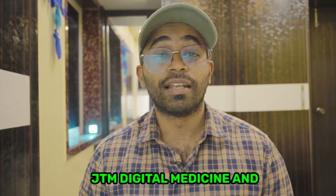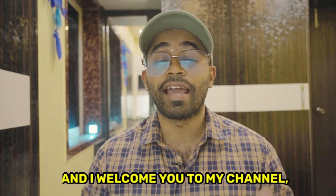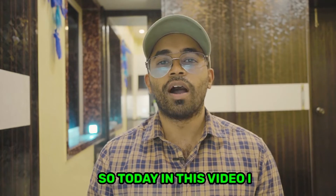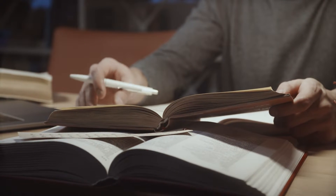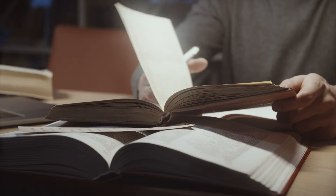Hey guys, this is Dr. JTM, a General Medicine resident and Rheumatology resident, and also a YouTuber. Welcome to my channel Dr. JTM. Today in this video I am going to tell you what are all the resources that I have used to crack NEET SS Rheumatology.